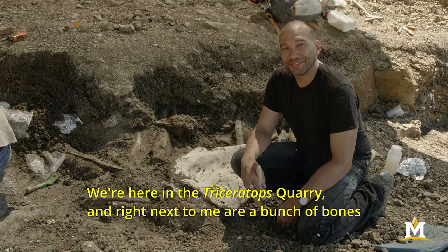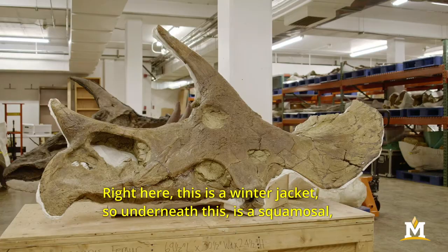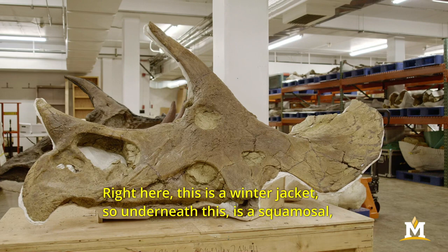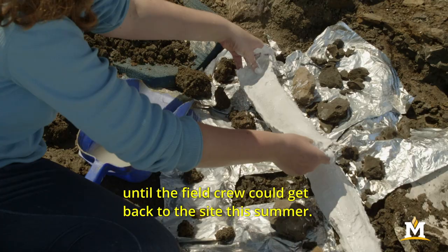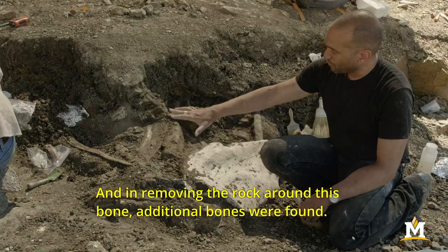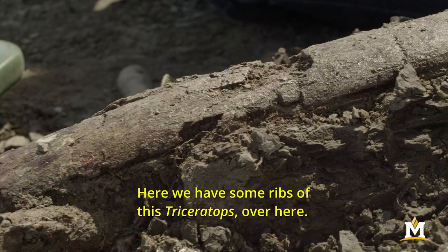We're here in the triceratops quarry and right next to me are a bunch of bones that have been uncovered in the last couple days. Right here this is a winter jacket, so underneath this is a squamosal — one of the bones of the frill from the back of the skull of this triceratops — that was found last summer and then protected in this plaster jacket for the winter until the field crew could get back to the site this summer. In removing the rock around this bone, additional bones were found.